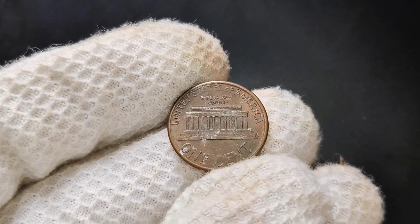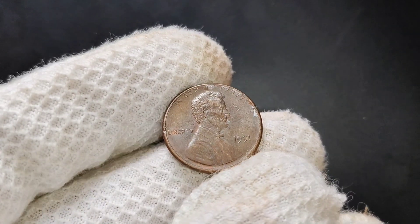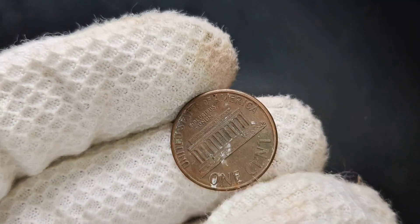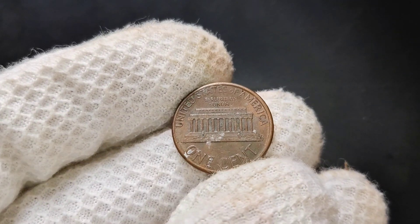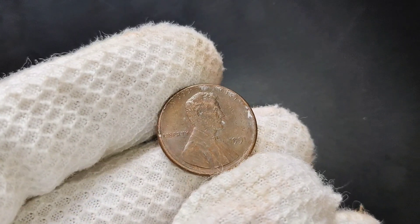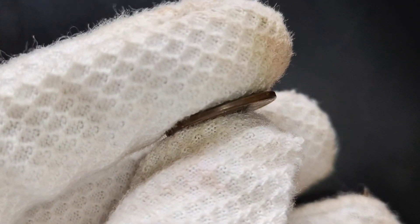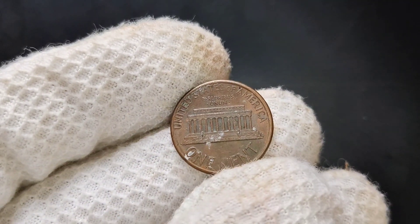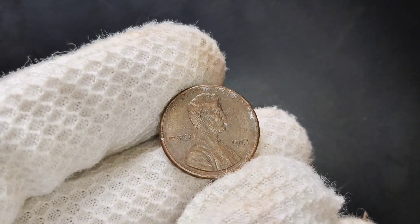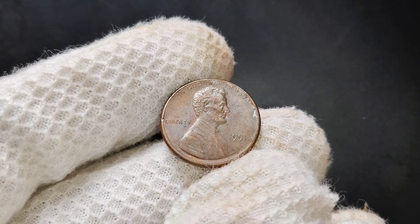Collectors are often on the lookout for pennies that have unique features, errors, or rare conditions — and that's where this coin becomes more interesting. What makes the 1991 no-mint mark penny potentially valuable comes down to a few key factors. The first factor is condition. If you have a 1991 penny that looks like it just left the mint, with sharp details and no signs of wear, that's what collectors call a mint state condition. The closer your coin is to mint state, the more valuable it is. While billions of these pennies were made, only a small fraction are in pristine condition today — those well-preserved examples are the ones fetching higher prices on the market.